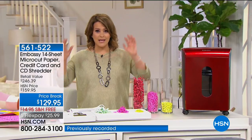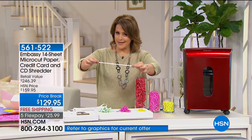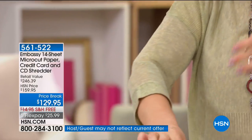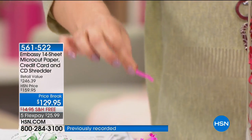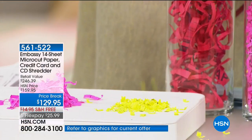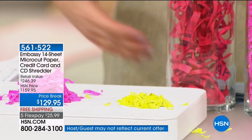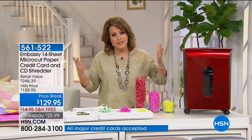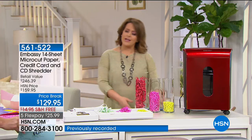Shredders have evolved. In the beginning it was strip shredding — we now realize that anybody who really wants to can put those documents back together. Then we went to cross-cutting, which was a little better, but still possible to reconstruct. Ours from Embassy — leaders when it comes to making shredders — basically pulverizes and turns your sensitive documents into confetti. We've got colors and a great deal for you. On FlexPay it's less than a dollar a day. This is the latest model, 14-sheet capacity. He's one of our resident electronics experts, Mr. Bill Duggan.